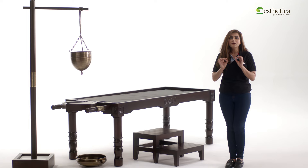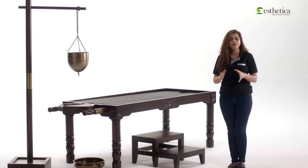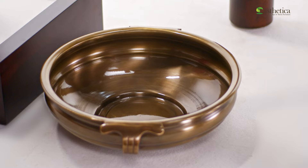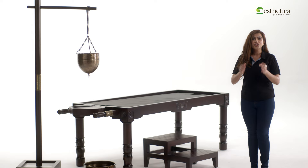Aesthetica's multi-purpose Ayurveda table can be delivered with a variety of useful accessories essential for massage treatments. These accessories include the Shirodhara stand, the Ayurveda puja thali set, the double wooden step, and the brass oil collection urli. When ordered as a package, they are packed and shipped together in one box, drastically reducing the shipping costs.